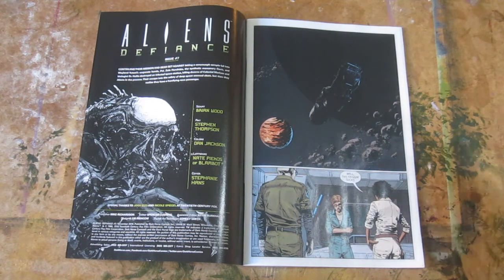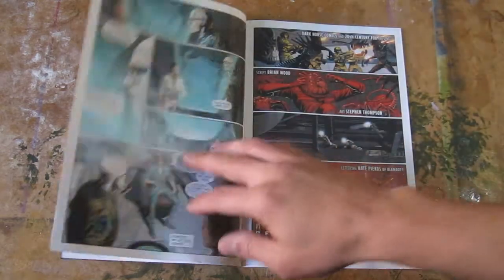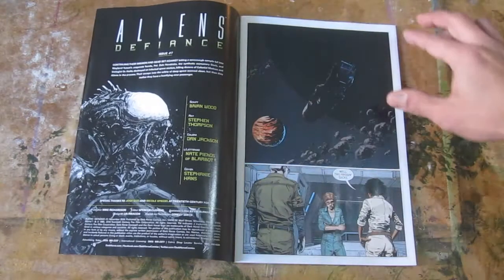Beautiful emotions, beautiful characters, beautiful nasty subject matter. It's written by Brian Wood, art by Stephen Thompson — I really enjoyed the art in this. Real thin lines. And colors by Dan Jackson.